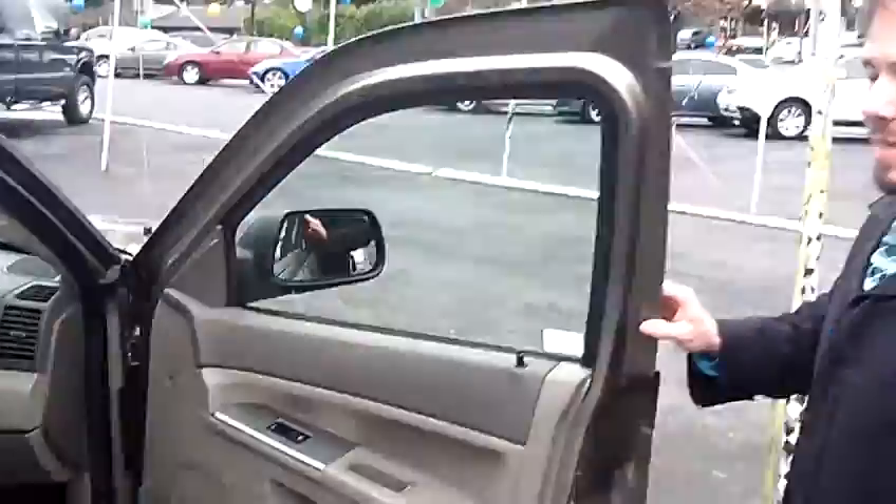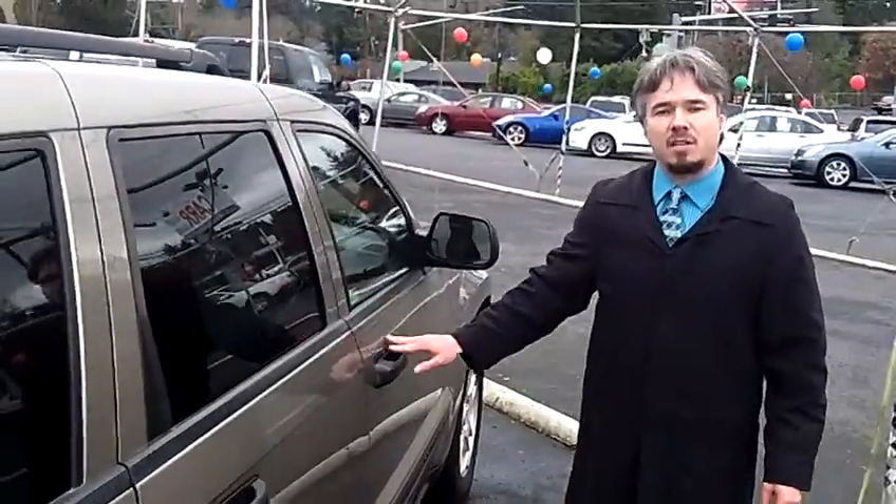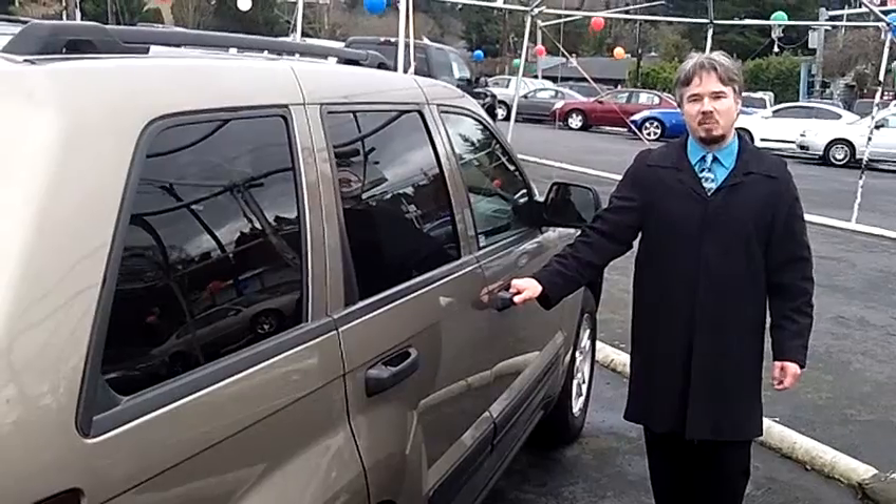Come take a look, come take a test drive, come out and see us at Car Used Cars in Beaverton. Thanks for clicking on that link, we'd love to earn your business.